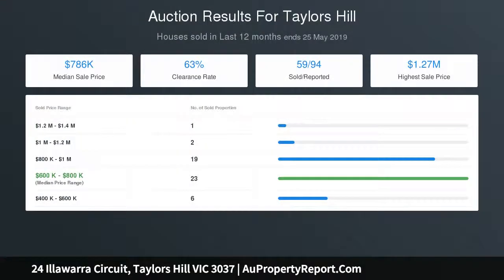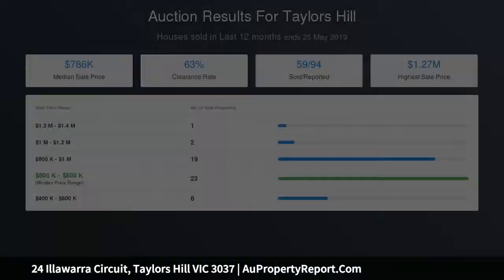Blocks of land in Taylors Hill are becoming very scarce, so take your chance today. Auction on site the 19th of June 2015 at 11 a.m.